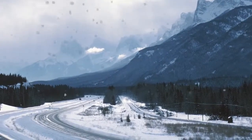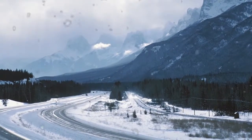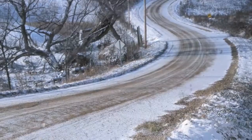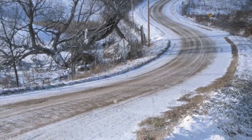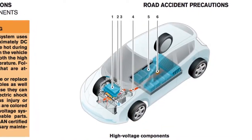Do not store the vehicle in temperatures below minus 13 degrees for over seven days. If the outside temperature is minus 13 degrees or less, the lithium-ion battery may freeze and it cannot be charged or provide power to run the vehicle.